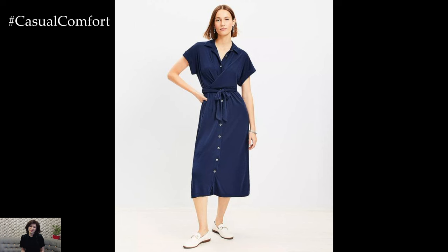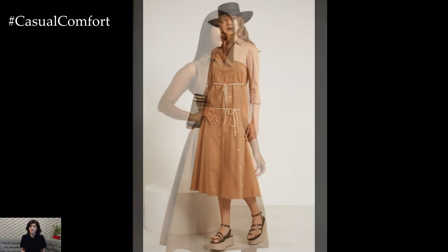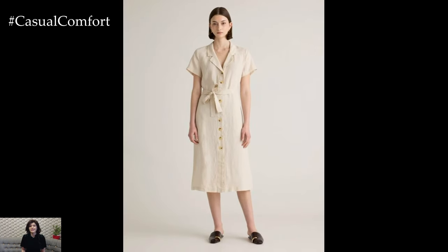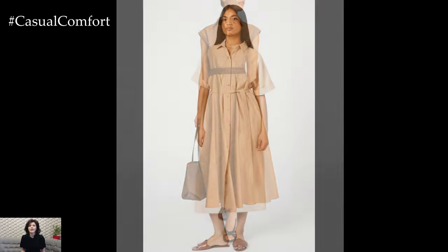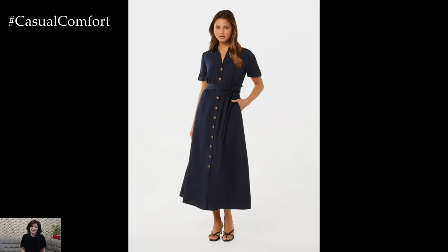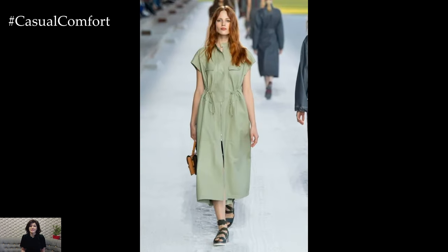While linen shirt dresses often come in a loose, flowy style, adding a belt can give them a more structured and polished look. Belting your dress can highlight your waist and create a flattering silhouette, transforming the dress from casual to more sophisticated. A leather belt in a neutral tone like brown or black can add a touch of elegance, while a fabric sash or a braided belt can offer a more bohemian vibe. A wide belt can make a bold statement, whereas a thin, delicate belt can add a subtle touch of refinement, making the dress suitable for everything from casual outings to semi-formal events.